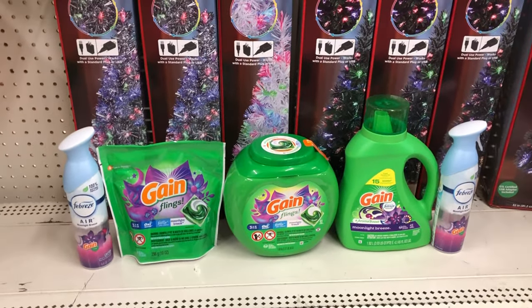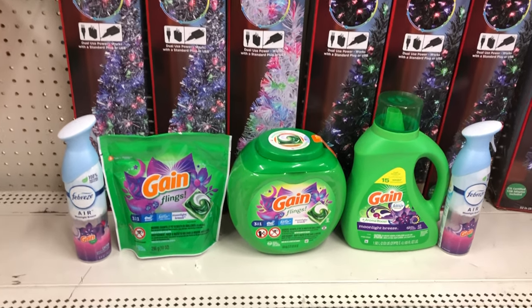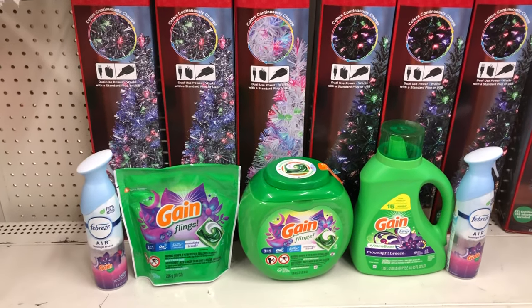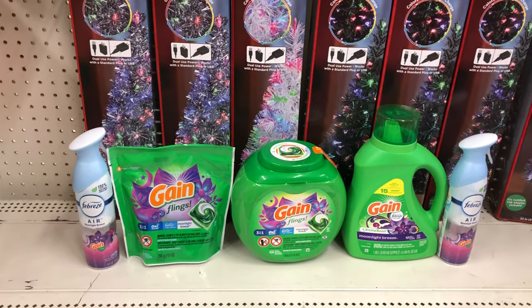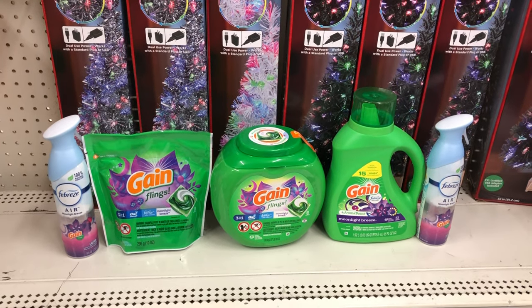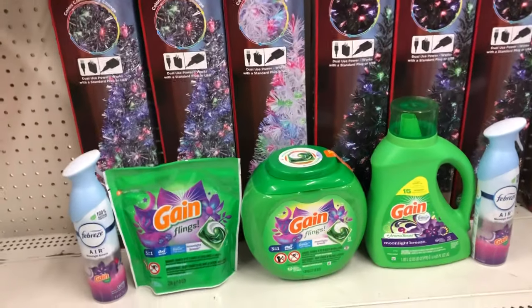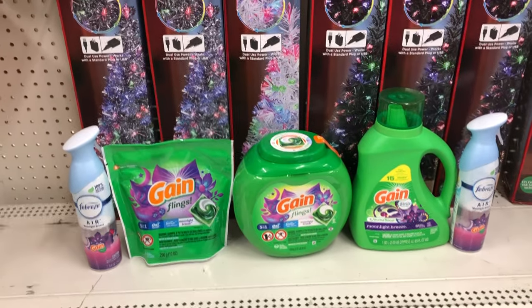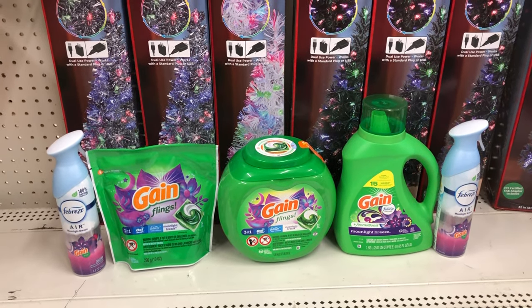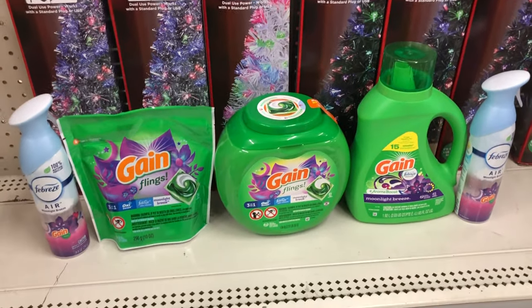For the all-Gain digital deal, pick up two Gain-scented Febreze sprays at three dollars each and use the three-off-of-two digital. Pick up one Gain product at $3.95 — I got the Gain Flings — and use a one-dollar digital. Then pick up the bigger Gain Flings container at thirteen-fifty and use a three-dollar digital. Finally, pick up the big Gain liquid at $6.95 and use a two-dollar digital.